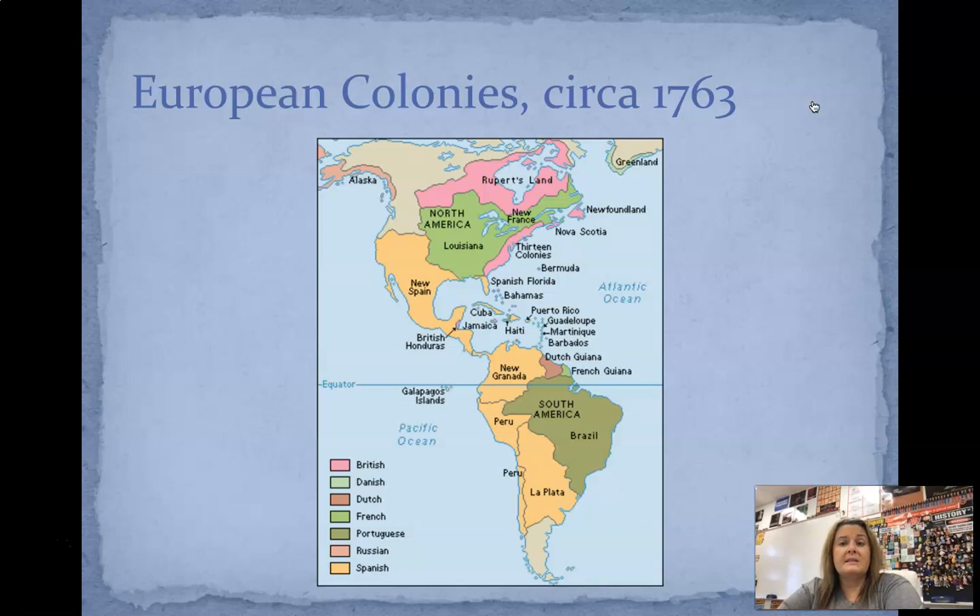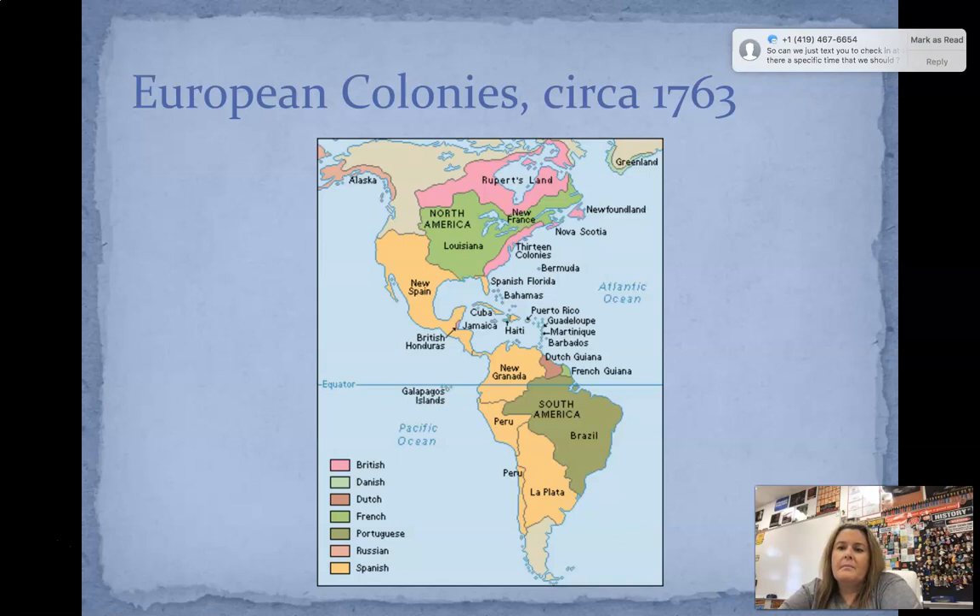And here are European colonies circa 1763. Everything in pink the British were in control of. It's really interesting because the United States at the time was pretty much British and French — those are the two countries that really take off. There's going to be a war fought over that: the French and Indian War, which we will talk about as well. Spain is a little bit present, but that's more the Mexico area. It's really just France and Great Britain that are going to control what is the United States today.